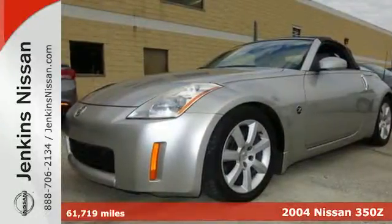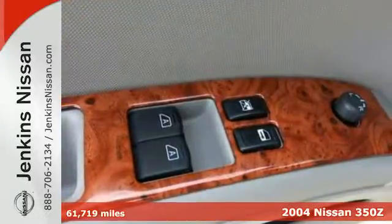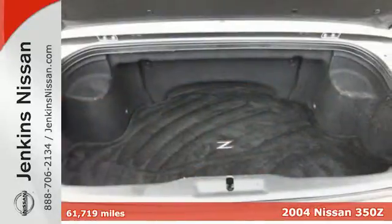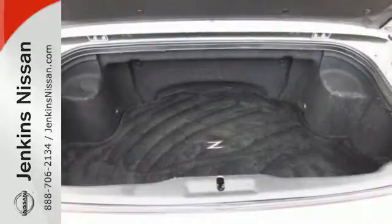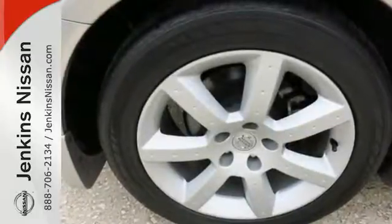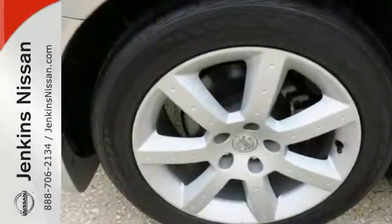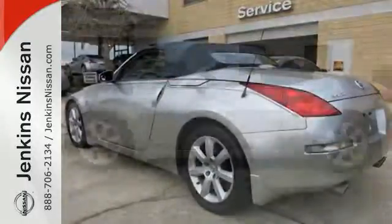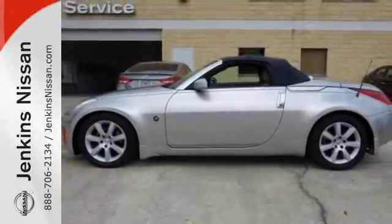It's a 2004 Nissan 350Z. The 2004 Nissan 350Z is packed with standard features including bucket seats, keyless entry system, a trip computer, power exterior mirrors, and so much more. Nissan's restyled 350Z gives new meaning to Fast and Furious as the hottest sports car around.